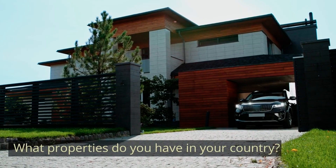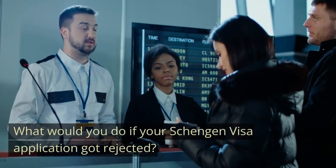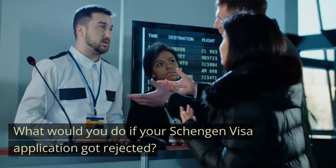Question seven: What properties do you have in your country? Enumerate any assets you own, including property or vehicles. If you plan on acquiring assets in the future, be honest with your intentions and make it clear to the visa officer. Question eight: What would you do if your Schengen visa application got rejected? Ensure your answers reflect your commitments back home — for example, returning to work or reapplying for your visa at a future date.